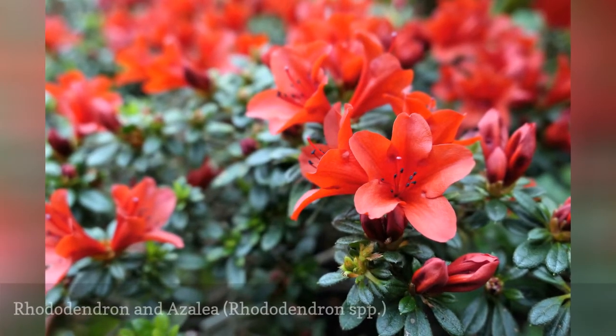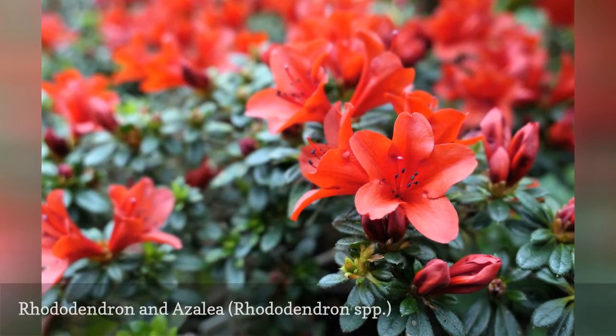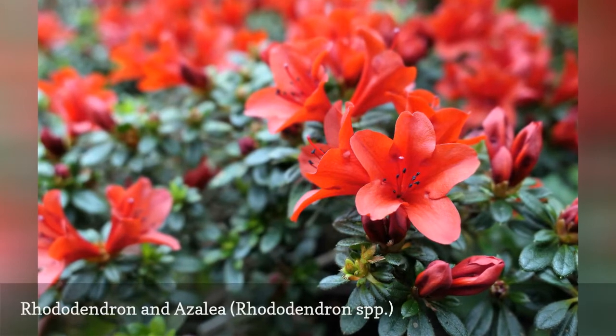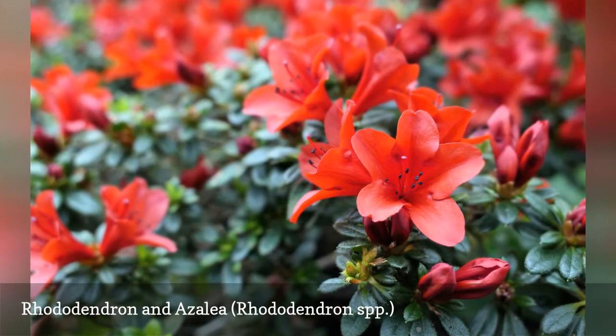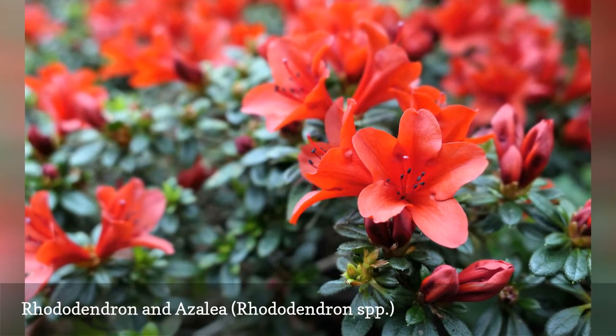During their bloom in April, all rhododendrons and azaleas stand out by their abundance of lavender, rose, or pink flower clusters. The leaves are dark green, hairless, and leathery and turn purplish in the winter.